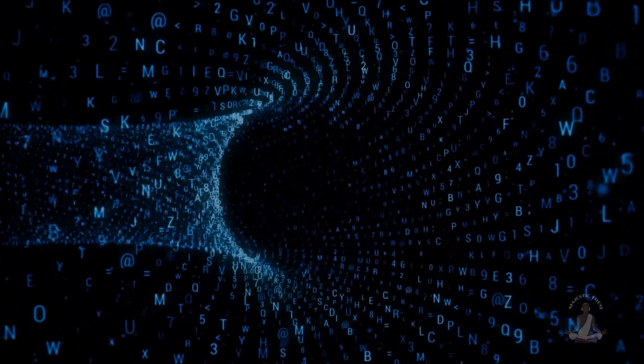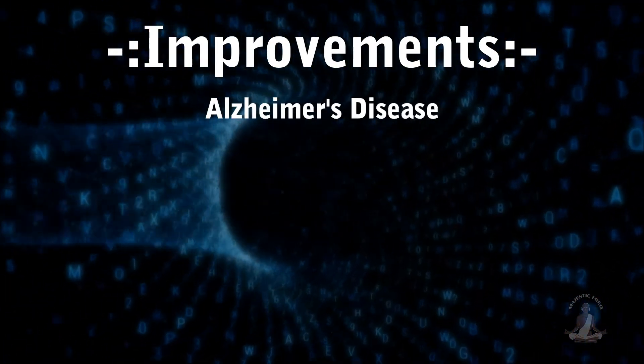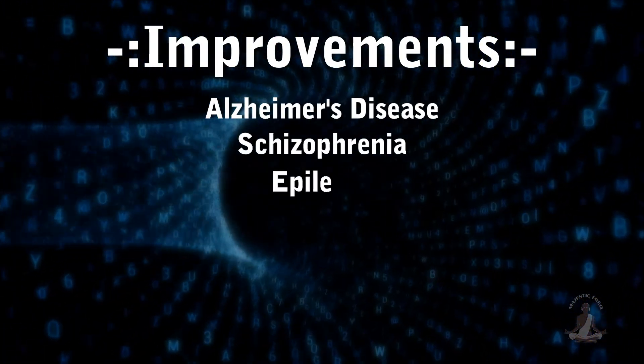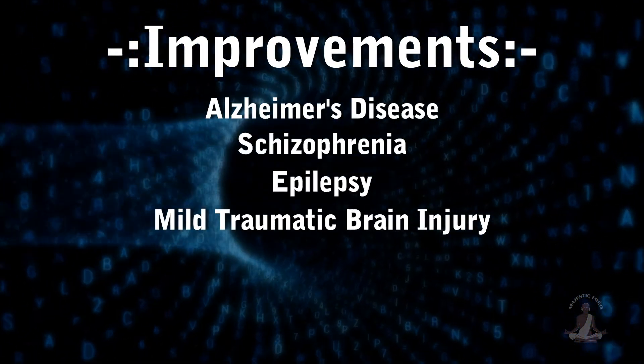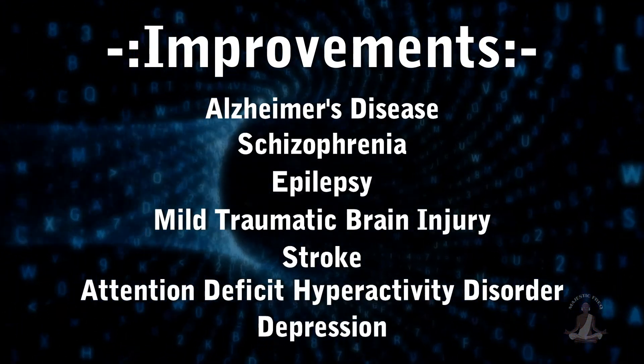This type of stimulation has been shown to improve symptoms in patients with Alzheimer's disease, schizophrenia, epilepsy, mild traumatic brain injury, stroke, attention deficit hyperactivity disorder (ADHD), and depression.